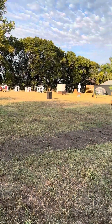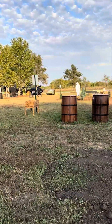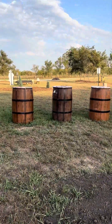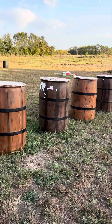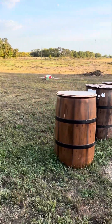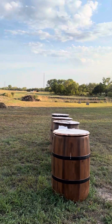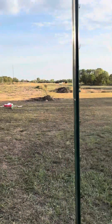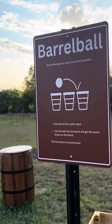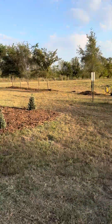Everything we have here is tied directly to STEM and social studies standards so schools are going to be able to come out. This is barrel ball — the objective is to get 21 points; you get different points based on which barrel you throw your balls into, and it's the first one who gets to 21. Each game has different signs that tell you how to play.